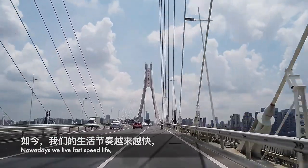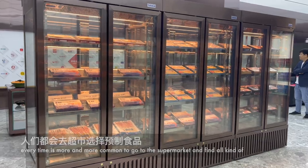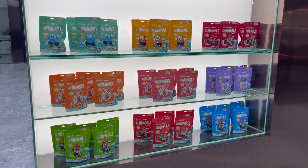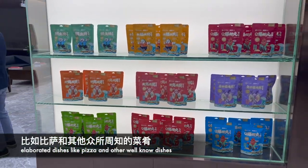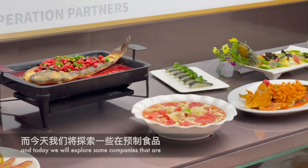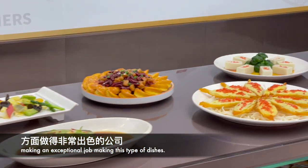Nowadays we live fast-paced lives. Every time it's more and more common to go to the supermarket and find all kinds of pre-packaged foods that make our lives easier and more convenient — from chicken to fish to more elaborated dishes like pizza. Chinese food is not the exception, and today we will explore some companies that are doing an exceptional job making these types of dishes.